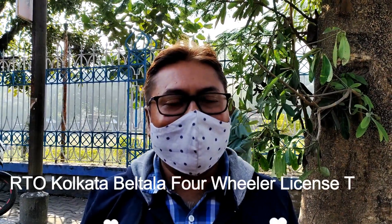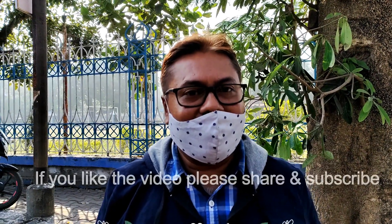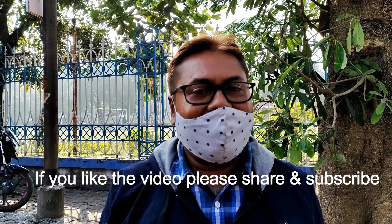Good afternoon guys. Today I have come to Madisquare again for the DL test of four-wheelers, so I'll try to show you what procedures you should take for the four-wheeler test in Beltala RTO. I tried to take this video secretly as they were not allowing it — they were very much objecting — but for your benefit I have taken the risk to take this video.